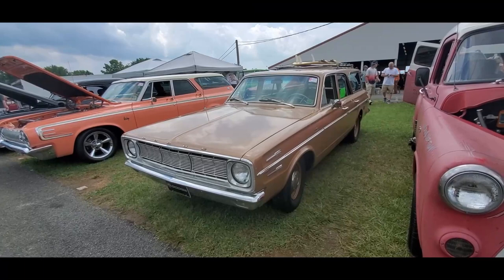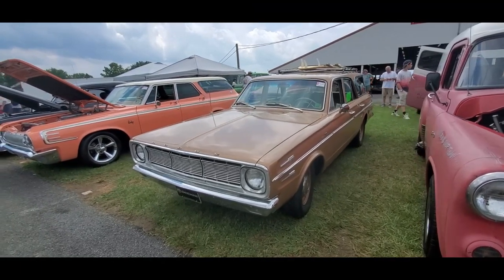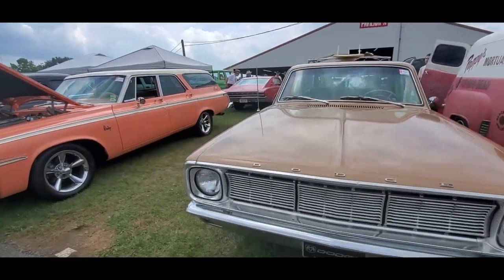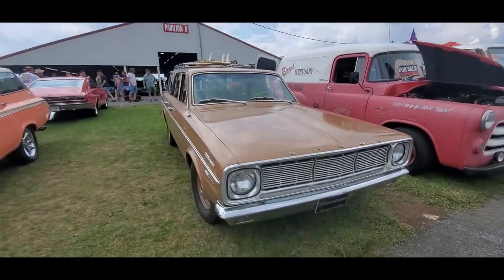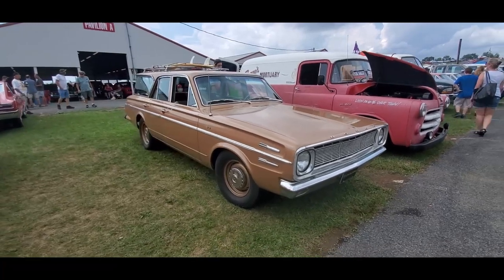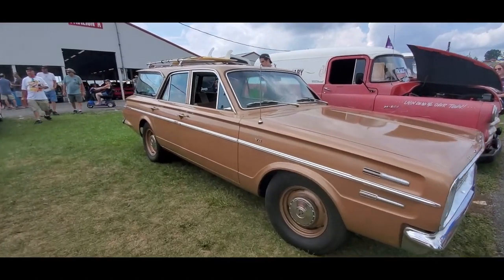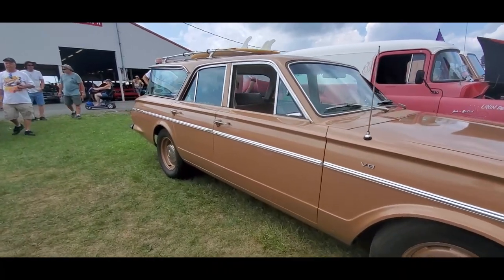Check out this '66 Dart wagon — I love it, I just love it. Dave, this one's for you too. Isn't she pretty? It's got a little 273 under the hood and factory air conditioning.